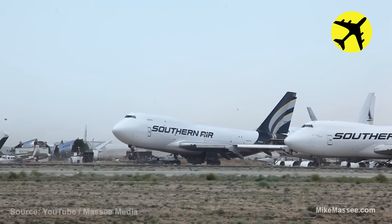During extreme weather conditions, the winds at Mojave Boneyard get so strong that they lift aircraft off the runway.